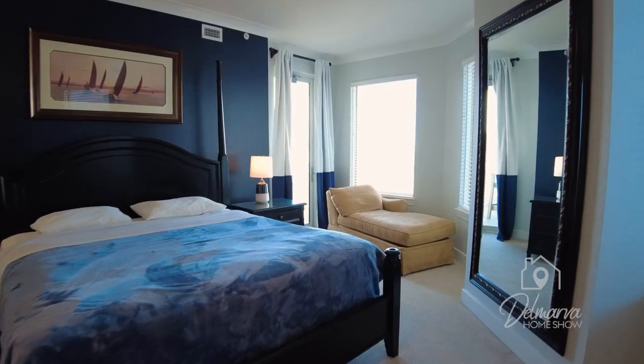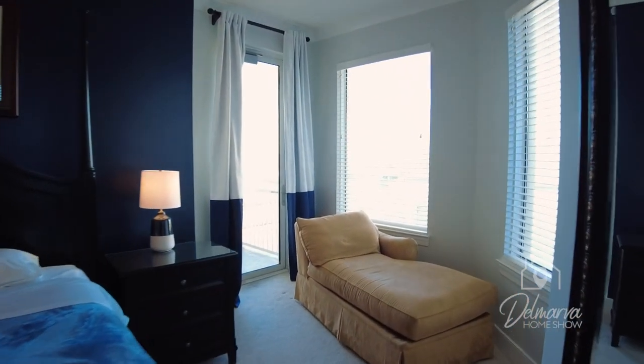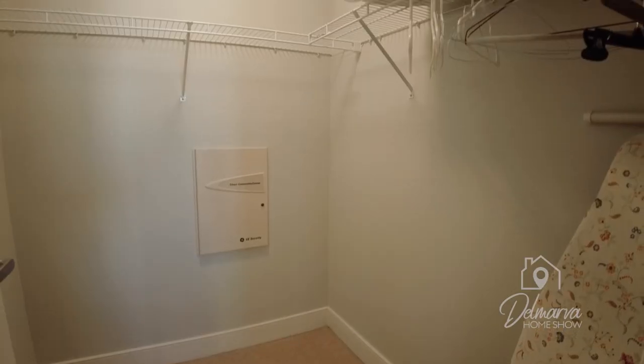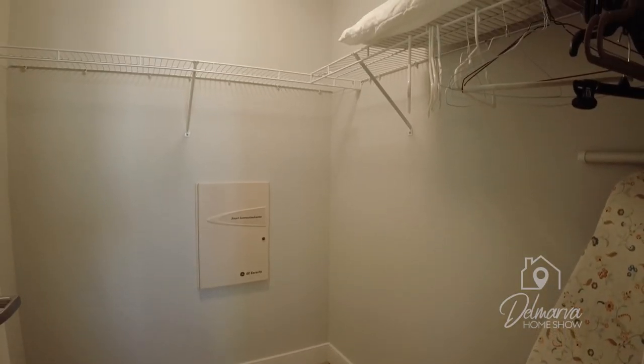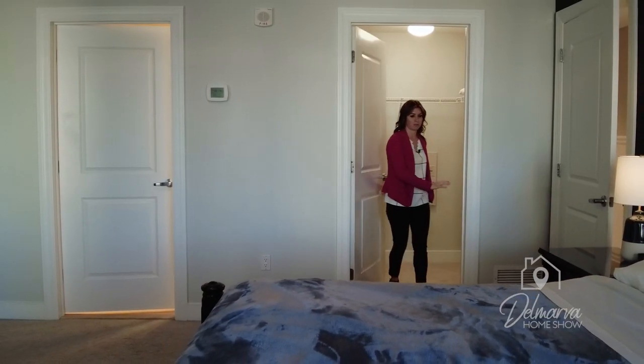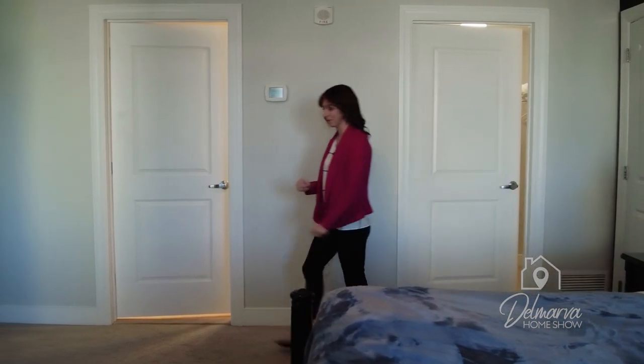There is a door to the balcony over there — we're going to get to that in a little bit. You can come around here and you'll see that there's a closet. Beautiful, large closet with rack running all the way around. Plenty of room that you could actually put a dresser in here or anything for some extra storage. And we're going to come around here to the master bathroom.